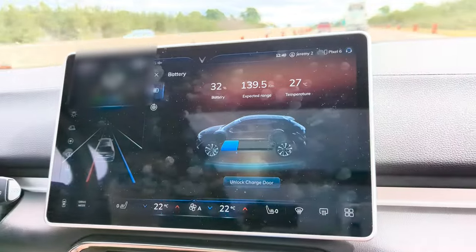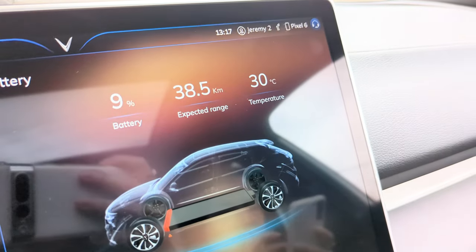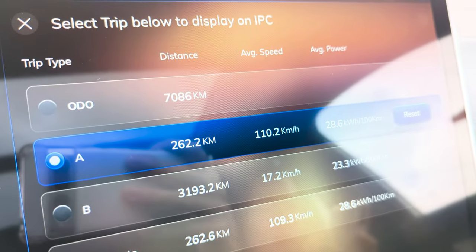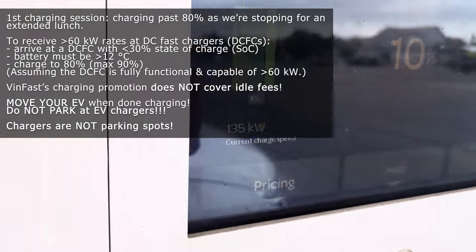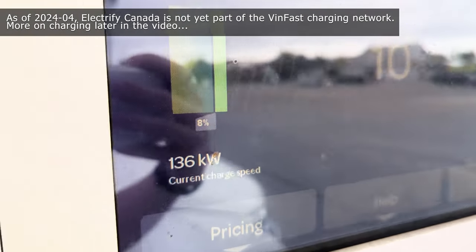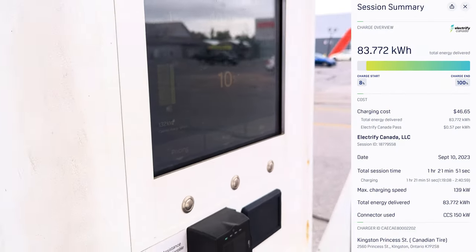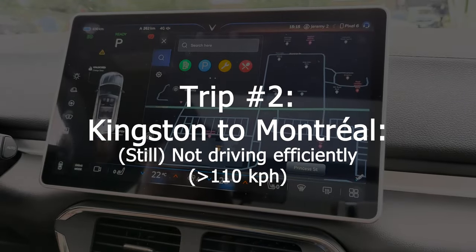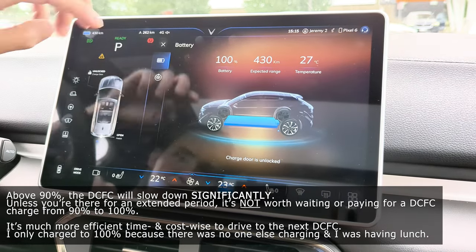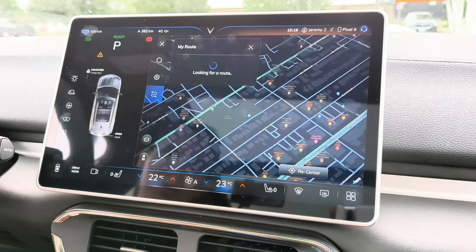Down to 32%. At our first charging stop, down to 9%, 38 kilometers remaining, at 262 kilometers. We finished charging — another 100% charge — and we're heading out to the next stop. 267 kilometers into Quebec.